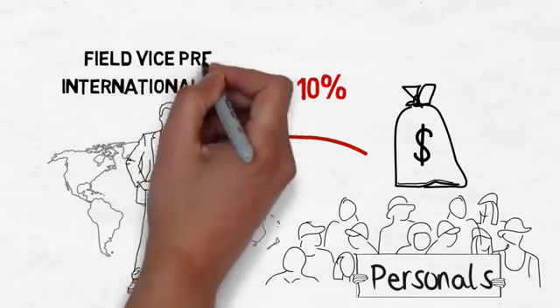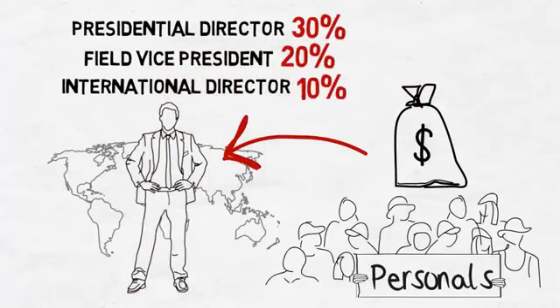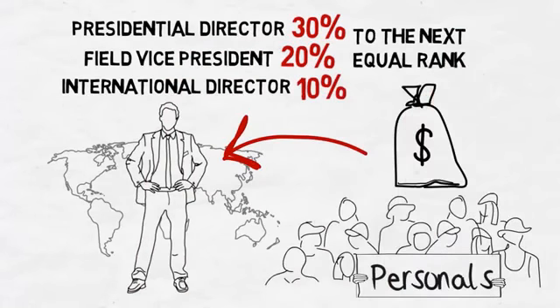When you become a field vice president, this jumps to 20%, and as a presidential director, 30%. This impressive income rewards your efforts to personally continue building your team.